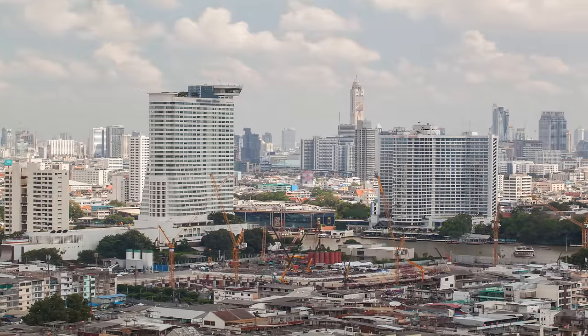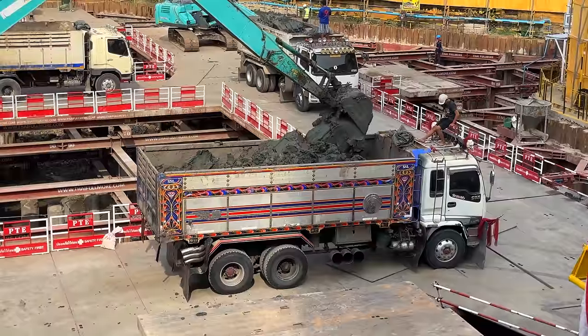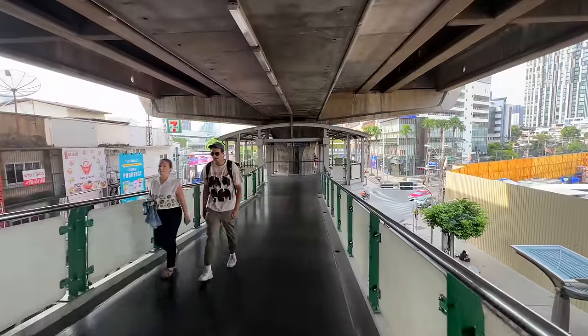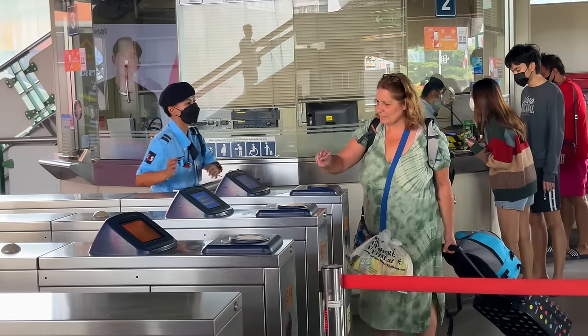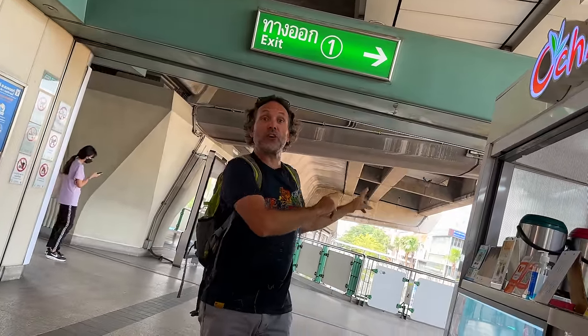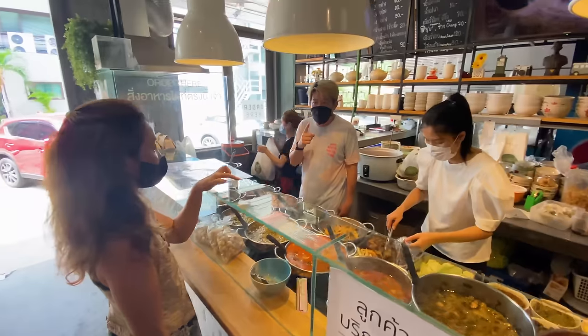Ekamai is no stranger to the ever-growing Bangkok skyline. I'd recommend coming here by the BTS, and if you're meeting friends, tell everyone to meet at exit number one — that puts you right at the foot of Soy 63, and that's where our journey begins with what else: eating and drinking.